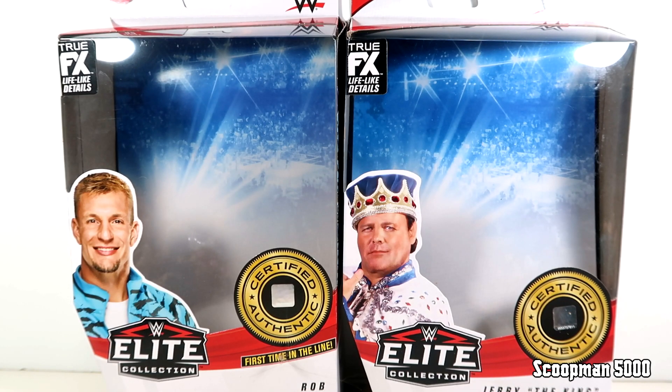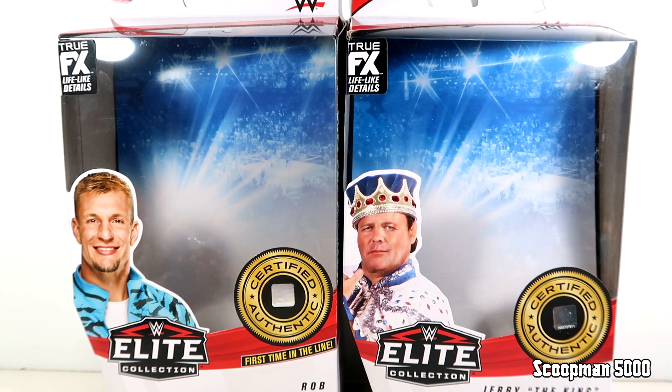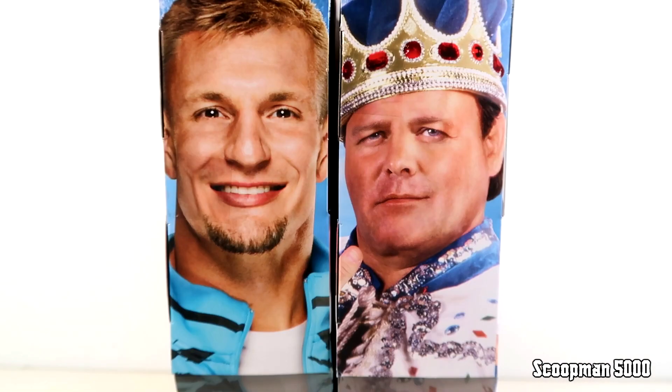What's up guys, this is goodman5000. Today we're back for another action figure review and we are finishing out Elite Series 82, looking at Rob Gronkowski and Jerry the King Lawler. These are already open — these are actually the first two I opened as soon as I got them. I didn't film that but I'll put up some images of what they actually looked like mint on card, but I did keep the boxes just to show you what they look like. They're the same style we've been seeing with the rest of this wave — the brand new 2021 style with the white and red aesthetic.